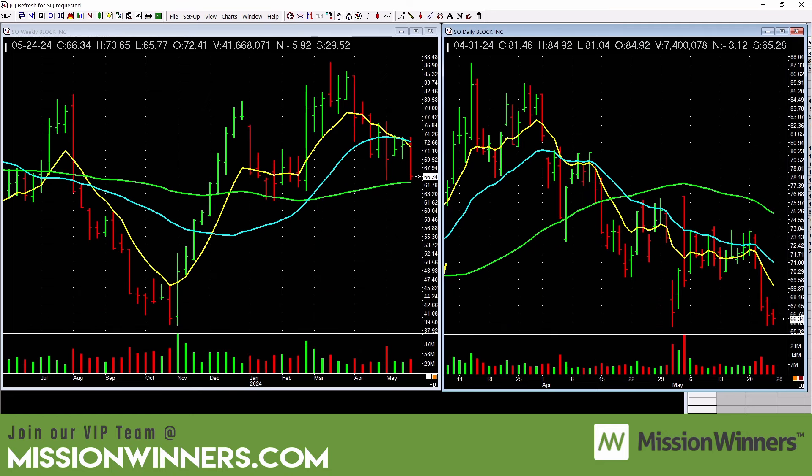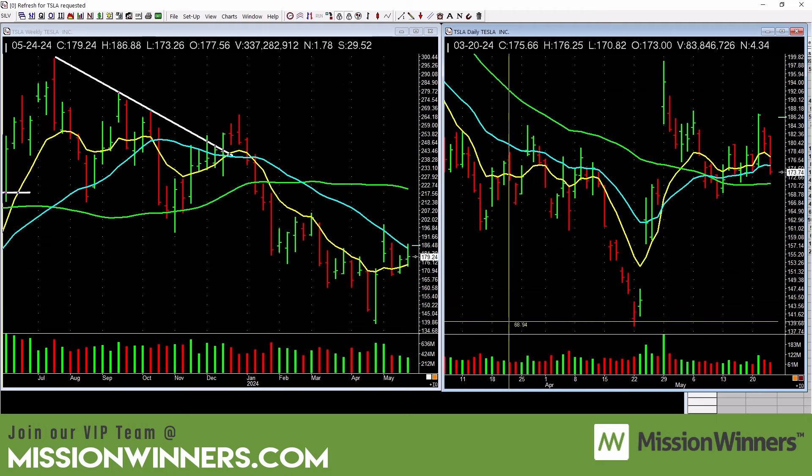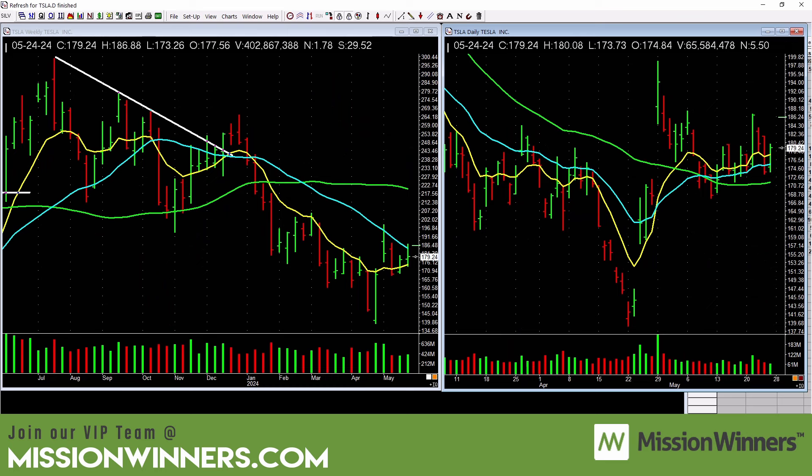Square/Block — there's nothing there; leave it alone. It's below the falling 50-day. We have a limited amount of time and a limited amount of money — use both assets wisely. I teach these things at Mission Winners to help you use your time wisely.